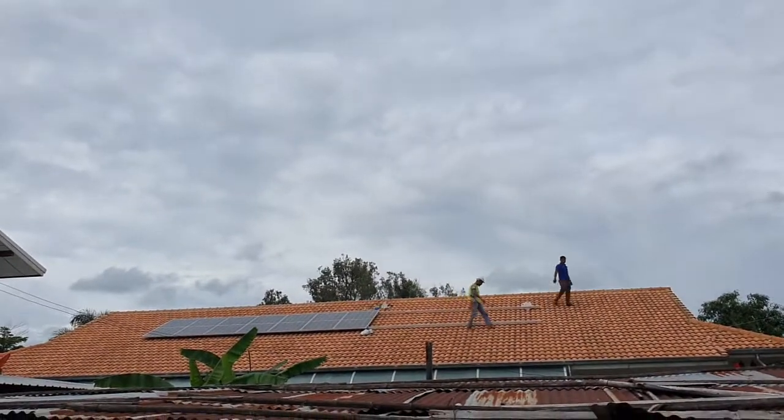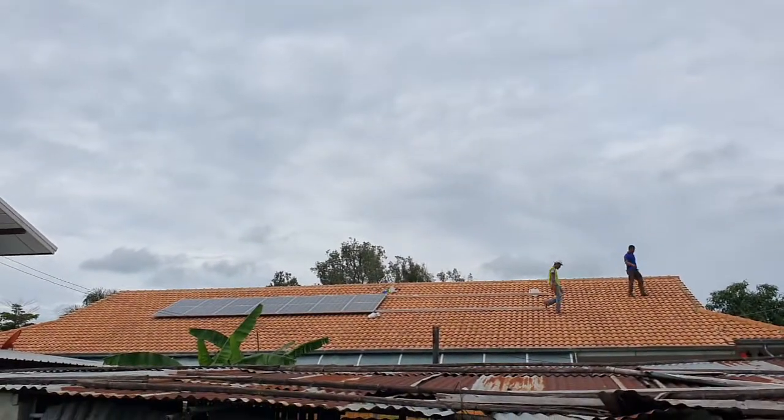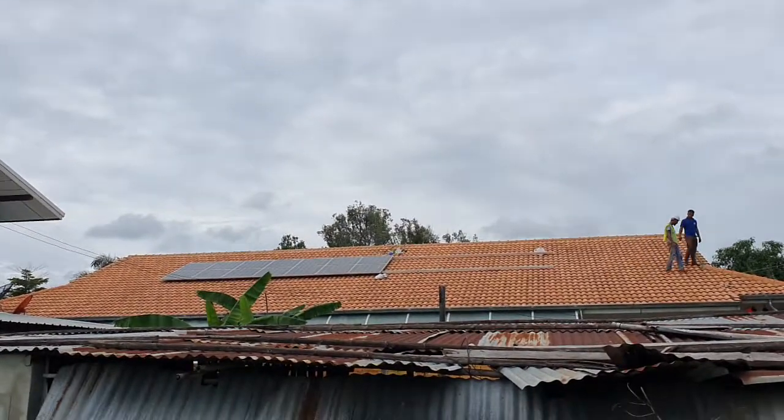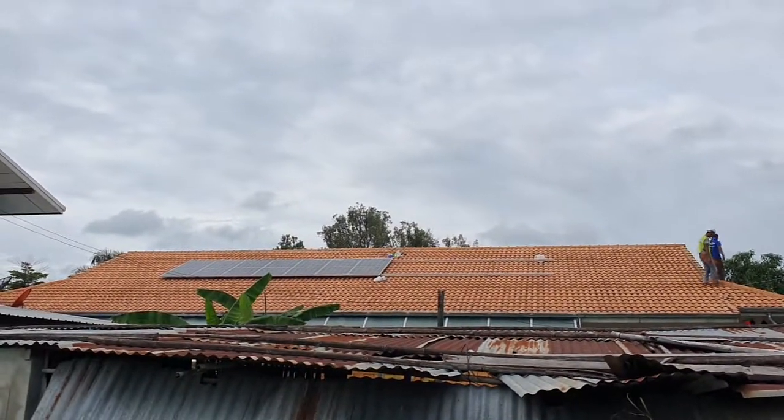Hello everybody, we are putting up the panels on a 5kW installation outside of Konken right now. Beautiful installation, going to be very good production here.